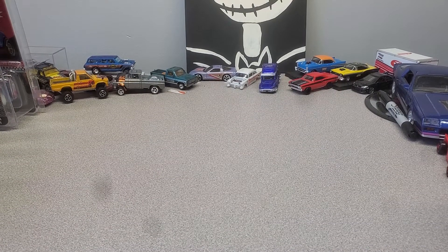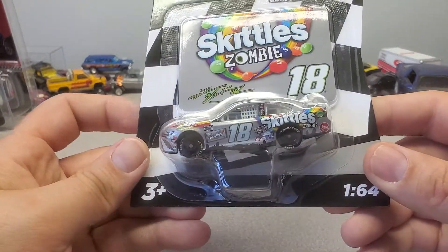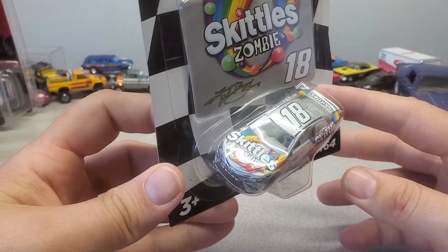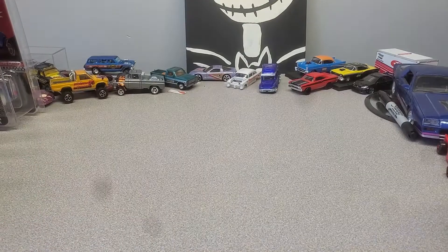I grabbed this at Target I think. I'm not a Kyle Busch fan — I haven't bought one in a couple months — but this is awesome so I grabbed it.